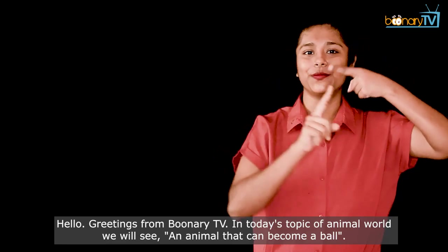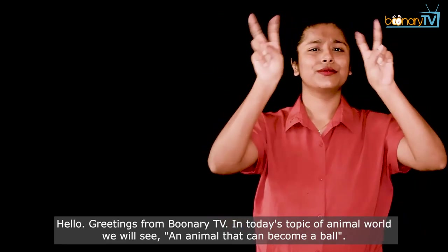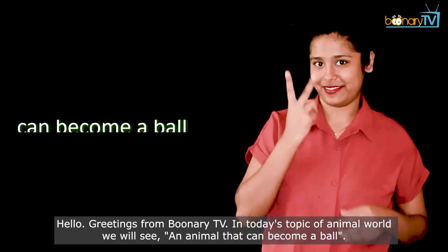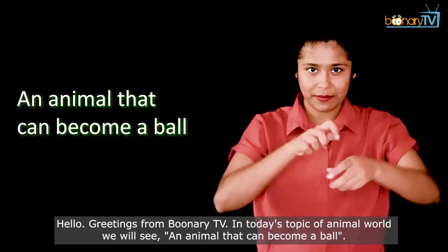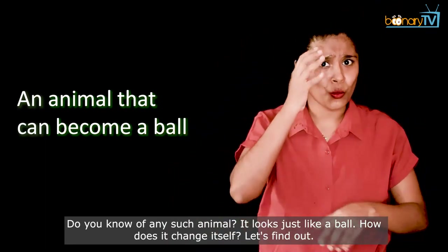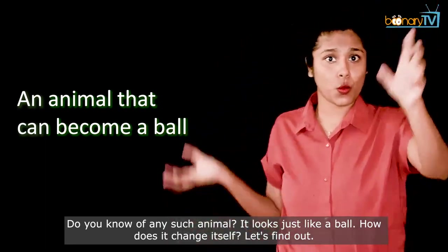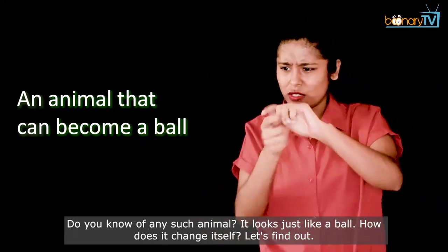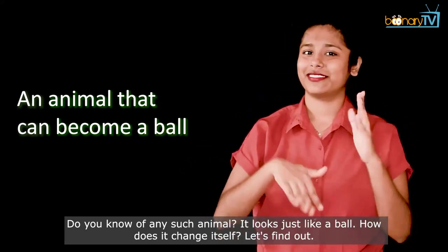Hello, greetings from Boonari TV. In today's topic of animal world, we will see an animal that can become a ball. Do you know of any such animal? It looks just like a ball. How does it change itself? Let's find out.